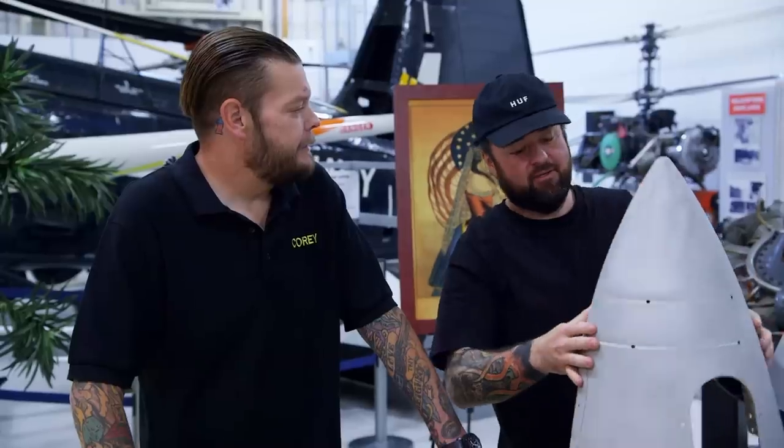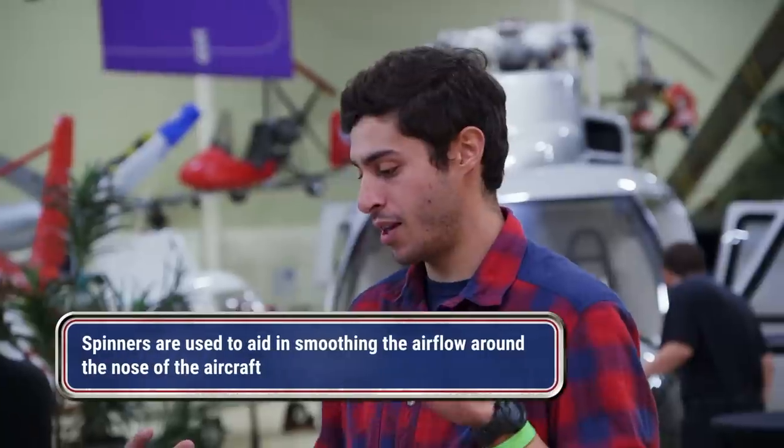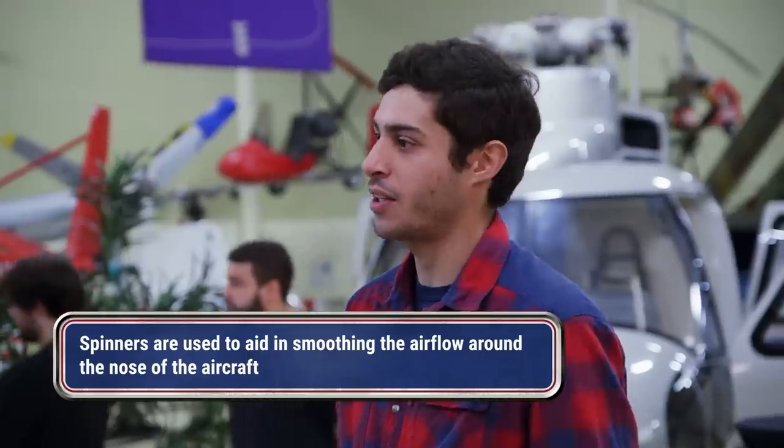Got a couple of old airplane parts for you guys. Looks like a cone head prop to me. What's the deal with you putting stuff on your head? I like helmets. So it looks like these are airplane spinners that go over the propeller. Exactly. My buddies that found them told me they basically go on the front of the turbine. Makes the plane more aerodynamic.